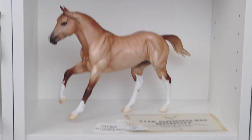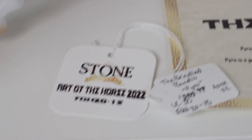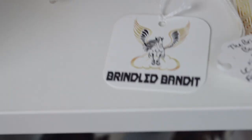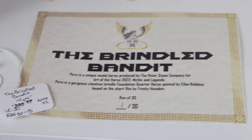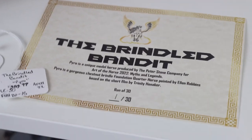Before we get a close-up of Pyro, I'm going to give y'all a close-up of the little extras that came with him. Here is his tag and hang tag — on the other side it says 'The Brindled Bandit,' which goes around his neck. And over here is his COA — I love the design they did for this one, it's so cute.